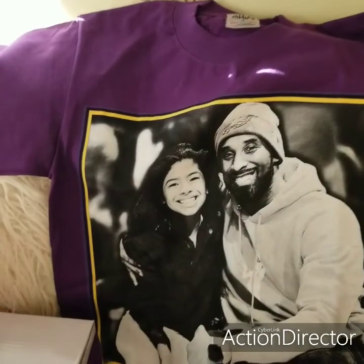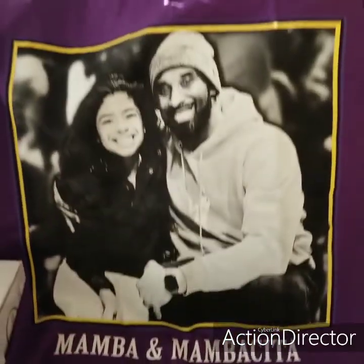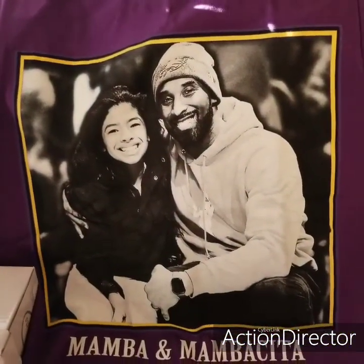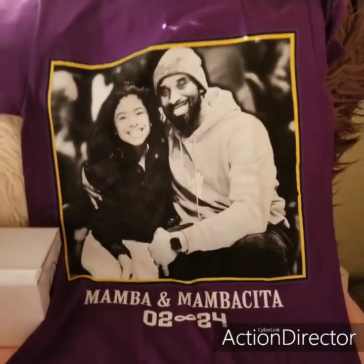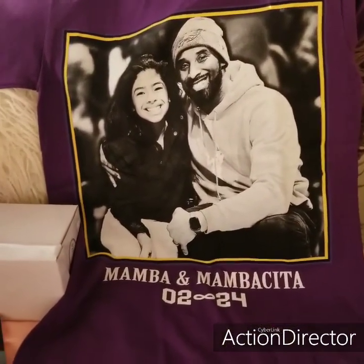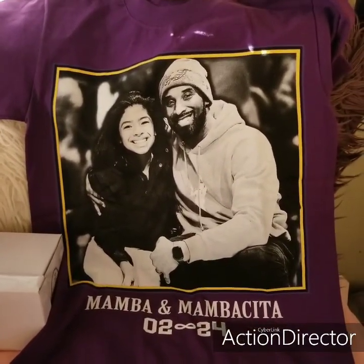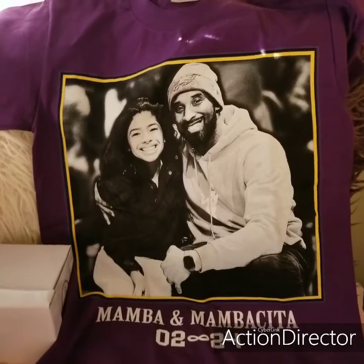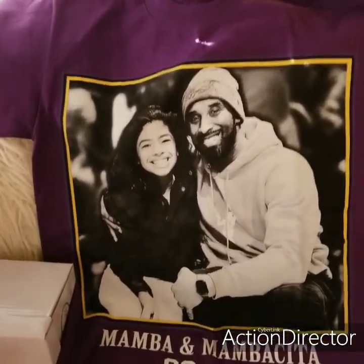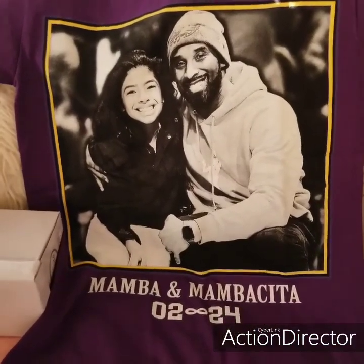My favorite shirt — Kobe and Gigi. Mamba and Mambacita. Zero-two-two-four. I really, really love this shirt. I got this at Slauson Swap Meet. If you're familiar, you know Slauson Swap Meet — it's been around for decades. I used to go there when I was 18, in high school. They had all kinds of Kobe shirts. It was super packed when I went, super busy — it was like Christmas because everybody just missed Slauson. I'm so excited to wear it. I love Kobe and Gigi — rest in peace. So heartbreaking.